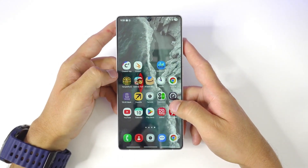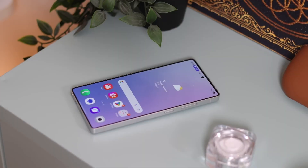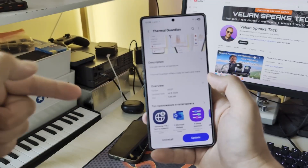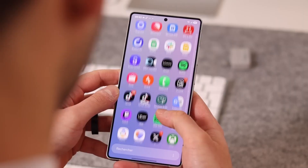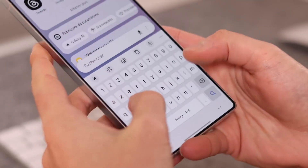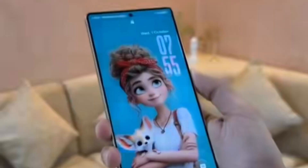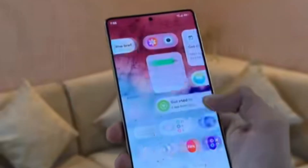You know how every Samsung update promises something new, but One UI 8.5 actually delivers. This isn't one of those updates where you install it, look around for five minutes and think, that's it. No, this one hits different. It's like Samsung finally reached that sweet spot between design, speed, and subtle intelligence. Your phone doesn't just look better, it behaves better.